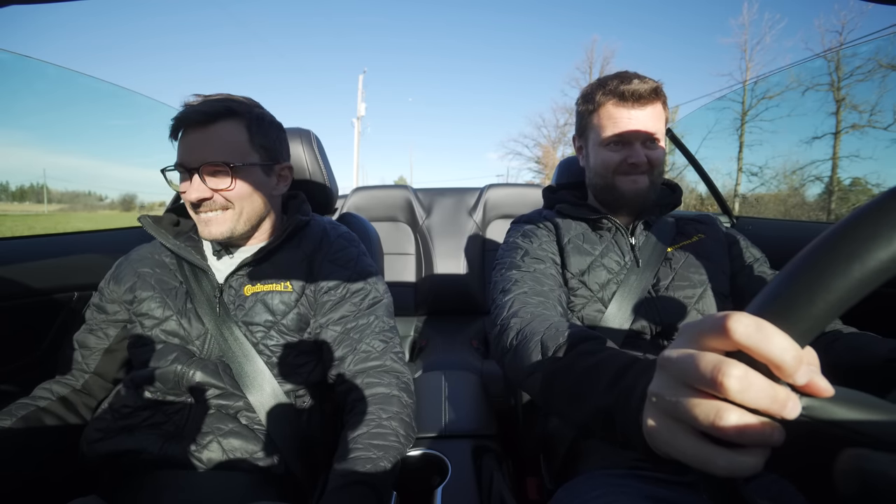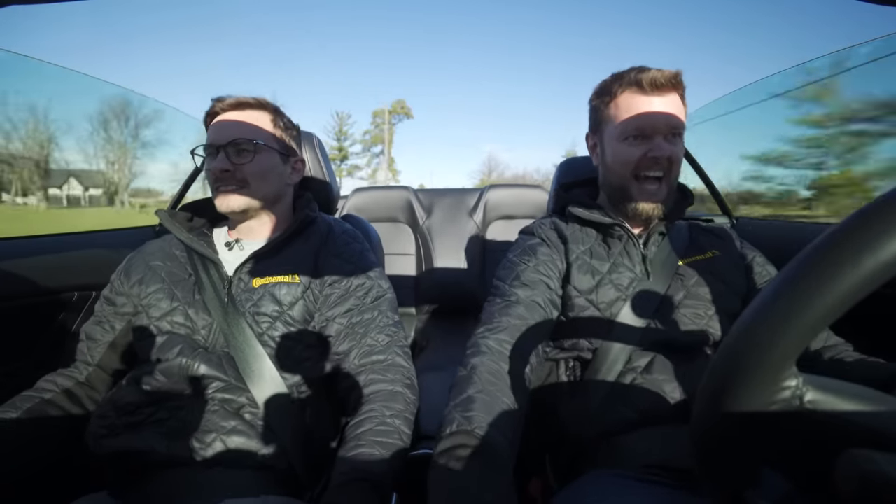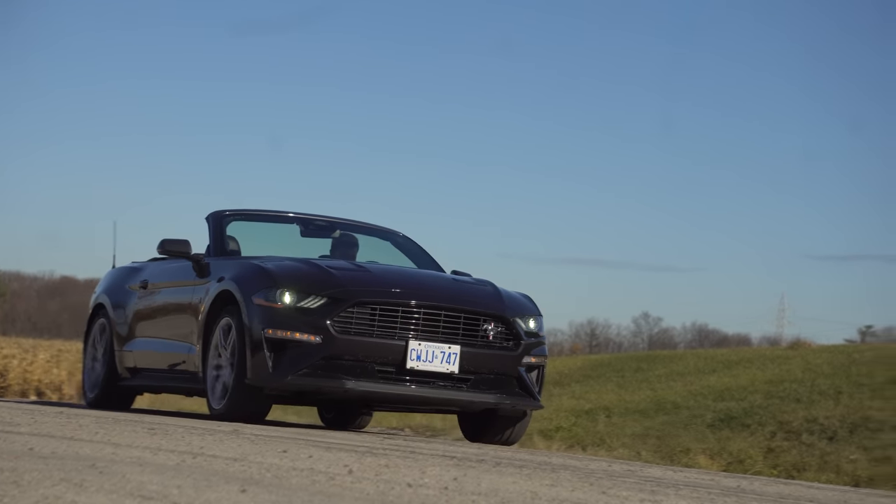2023 high performance 2.3 liter Mustang — the Mustang EcoBoost convertible with launch control. It's fine, it's just weird that it's not a five liter Mustang. Let's get to the horsepower and torque.